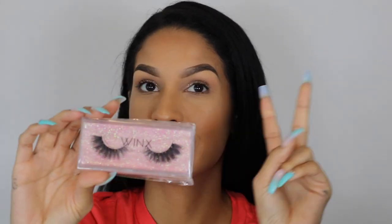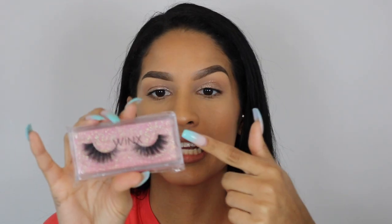I chose to do a Valentine's Day theme since I will be releasing my lashes on Valentine's Day, which is today, so I did a pink glitter background, and yeah, it kind of speaks for itself.